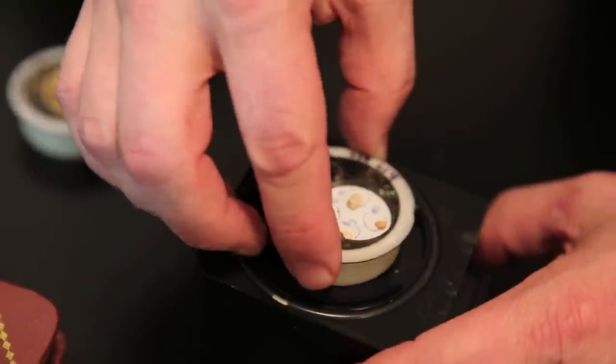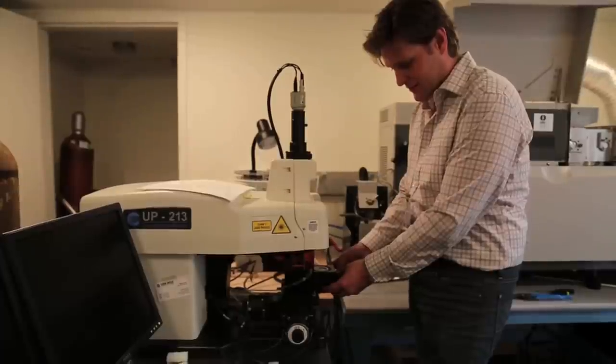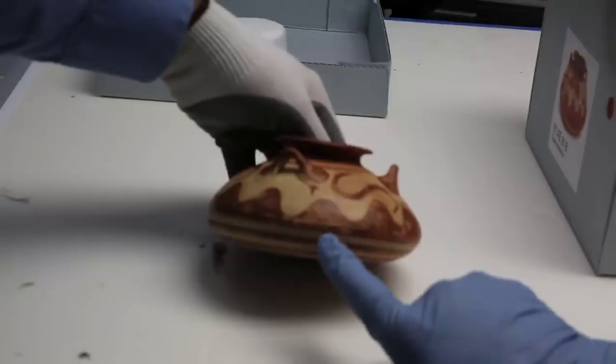And then I am looking at it in a totally different scale. I'm looking at it from a chemical point of view, understanding what the raw materials were and how they come together to form the object.